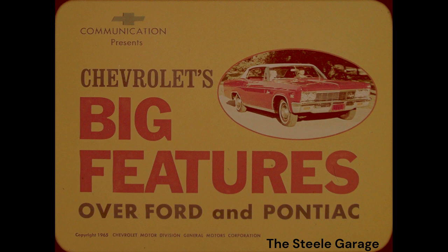Chevrolet has big features over Ford and Pontiac. Outside, Chevrolet is the style setter. Inside, Chevrolet is larger. On the go side, Chevrolet leads in performance and economy. Best of all, Chevrolet is priced right.